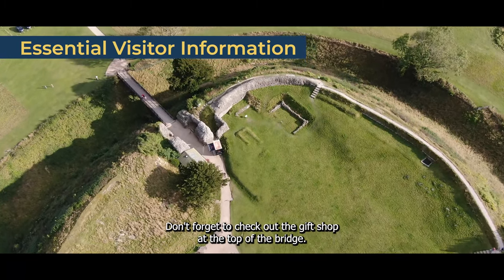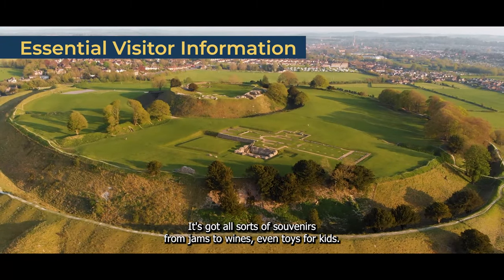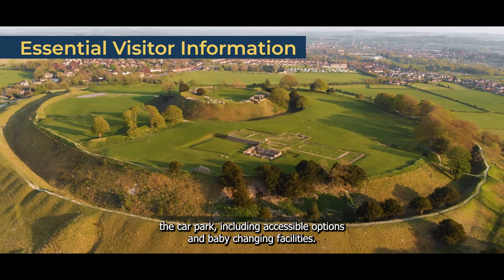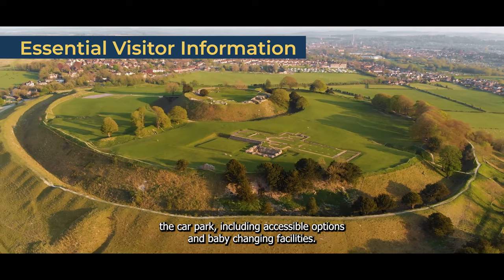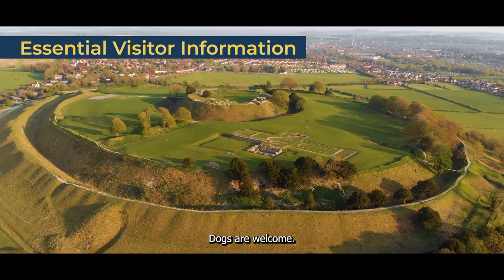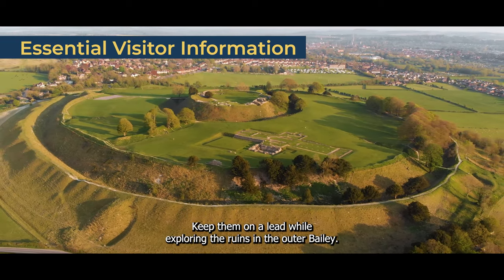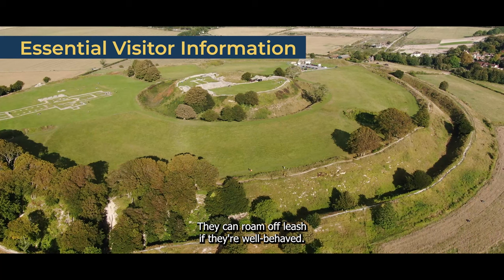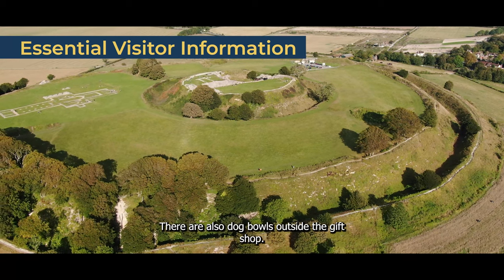Don't forget to check out the gift shop at the top of the bridge — it has all sorts of souvenirs, from jams to wines, and even toys for kids. Restrooms are near the car park, including accessible options and baby changing facilities. Dogs are welcome; keep them on a lead while exploring the ruins. In the outer baileys, they can roam off-leash if they're well behaved. There are also dog bowls outside the gift shop.